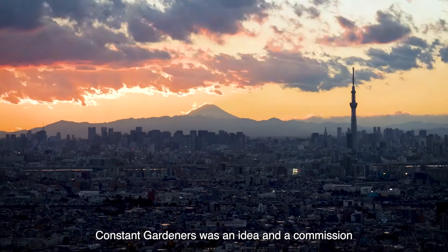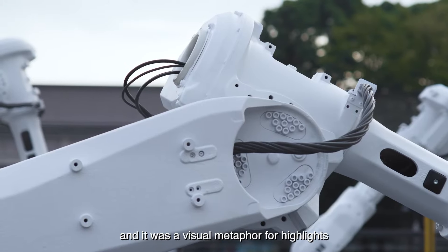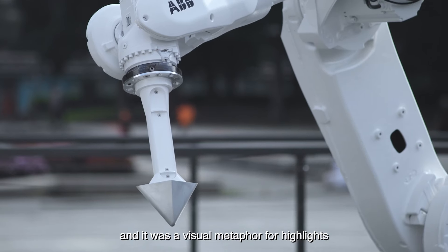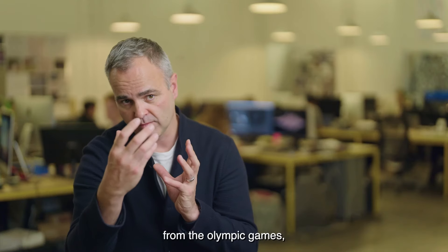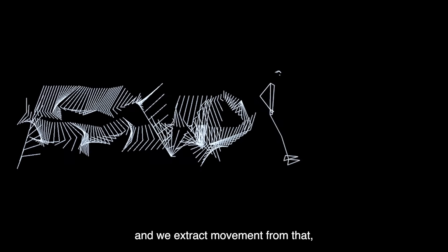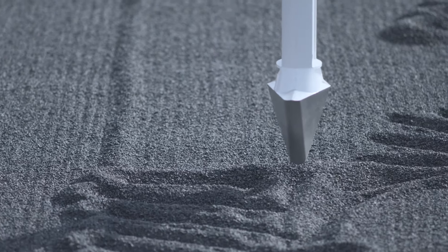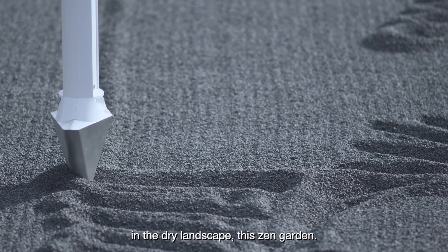Constant Gardeners was an idea and a commission for the Arts Council Tokyo, and it was a visual metaphor for highlights from the Olympic Games. You might see a rower or a runner, and we extract movement from that, and these industrial robots generate marks in the dry landscape — this Zen Garden.